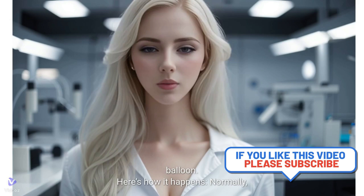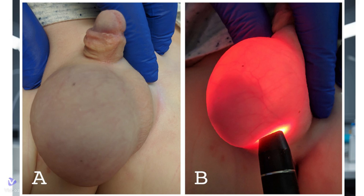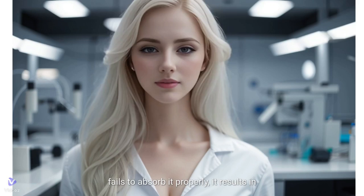Here's how it happens. Normally, the testicles are surrounded by a protective sac that contains a small amount of fluid. When this sac produces too much fluid or fails to absorb it properly, it results in a hydrocele.